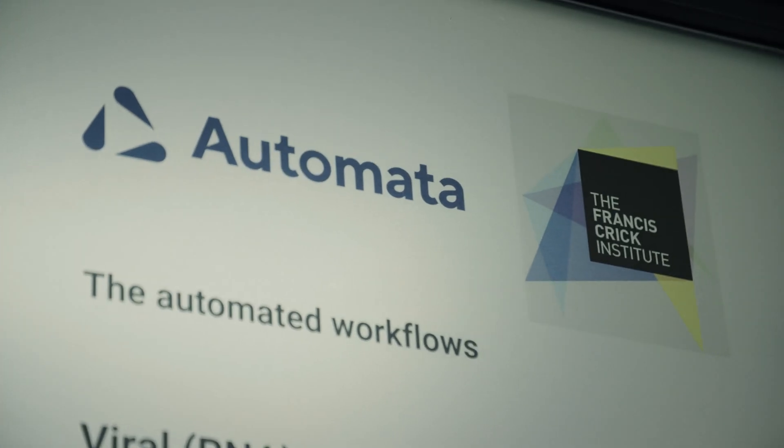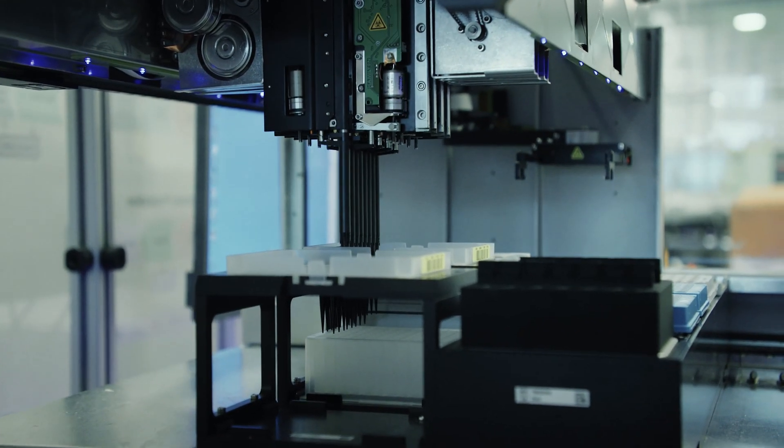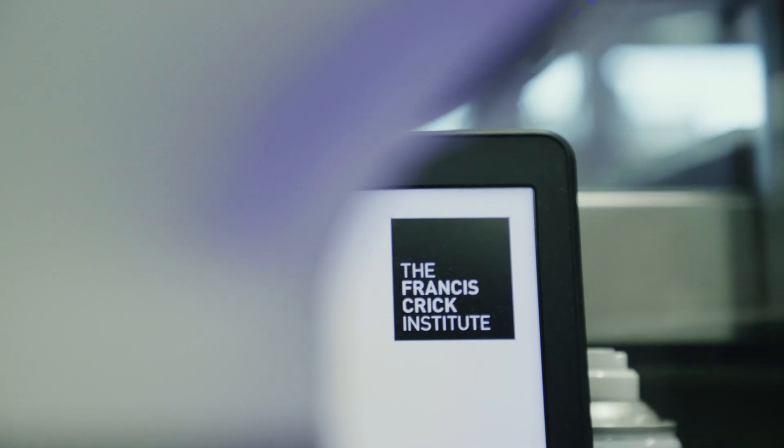Advances in technologies has been the main driver of development of genomics and it will continue in the future. Automation will help us increase the throughput and also the reproducibility of the data we generate, accelerating discoveries.